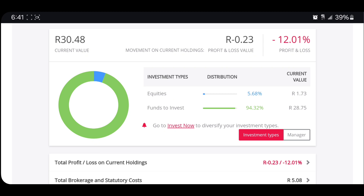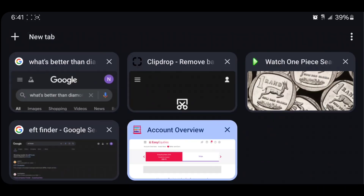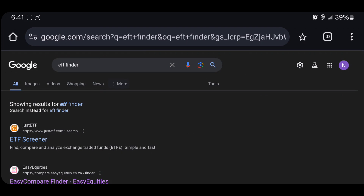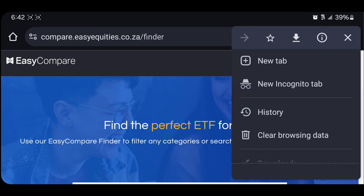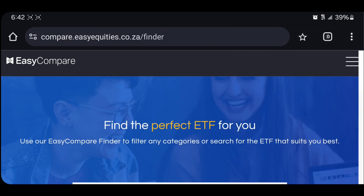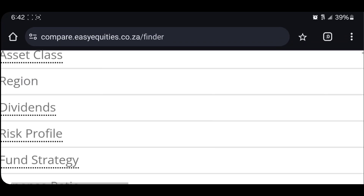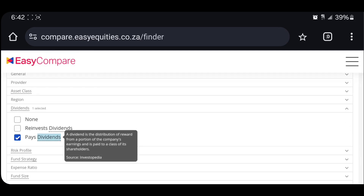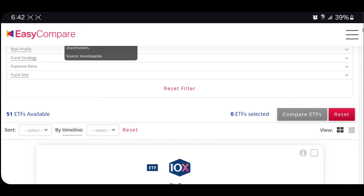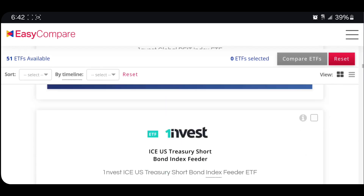The first step of finding companies that pay dividends is to go to Google and search for 'ETF finder.' Scroll down and look for the one for EasyEquity, then switch to desktop site. Scroll down to where it says 'dividends' and click that, then look for the option that says 'pays dividend.' If you scroll down you can see that there are 51 ETFs available that pay dividends.